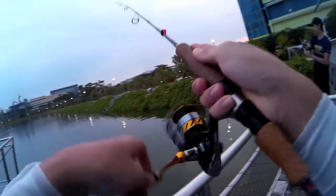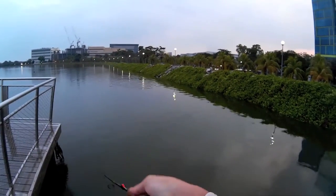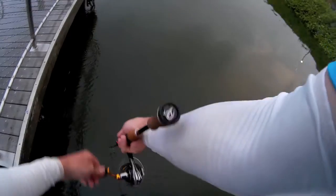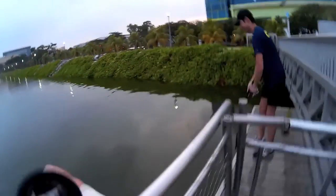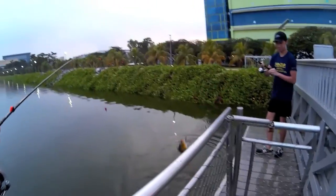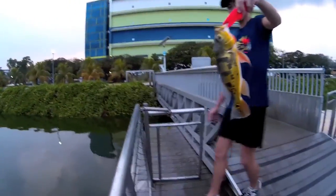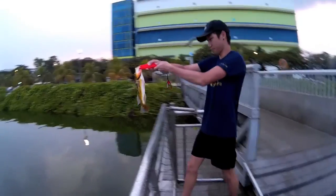It's been around half an hour to an hour since my friend got the last bite, and here he is hooking up with a peacock bass again. Hopefully he lands it this time — and he lands it! It has a really bright yellow color as well as a hump on his head, which means it's probably a male going to breed or currently breeding.